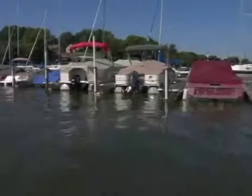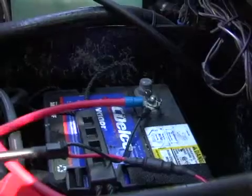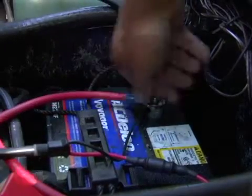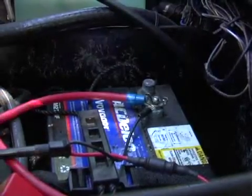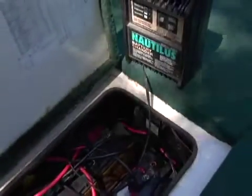Corrosion is a major factor in the marine environment. Crimp connections and exposed terminals need constant checking. Be sure these connections are tight. Repair and replace loose connections right away. Also be sure your battery is fully charged and ready to go at all times.